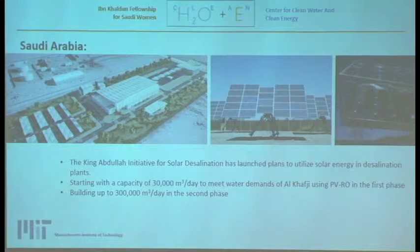Saudi Arabia has launched the King Abdullah Initiative for solar desalination, starting with a capacity of 300 cubic meters a day using PVRO in the Khafji area, and later building up to 300,000 cubic meters a day in the second phase. What I'm basically doing is comparing this proposed PVRO system to an alternative system that might serve better in that region.